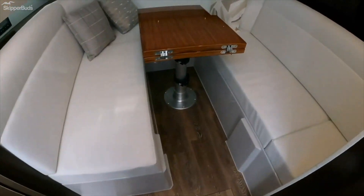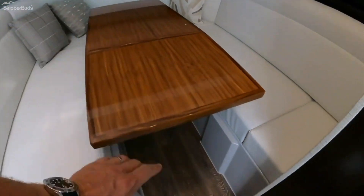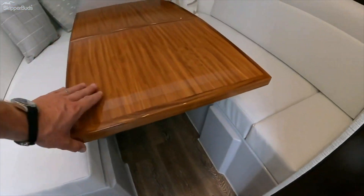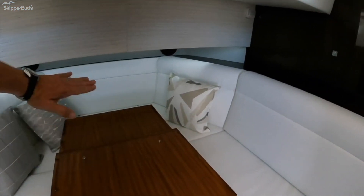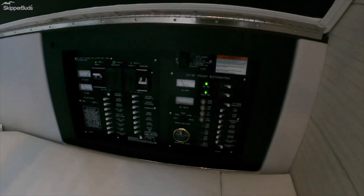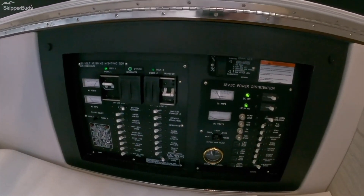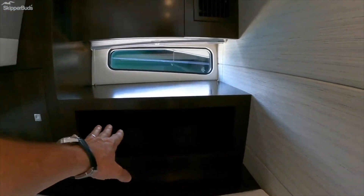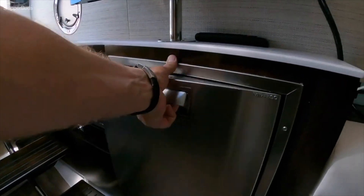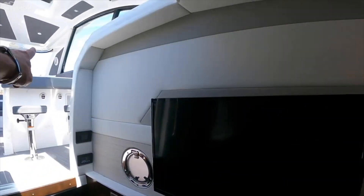Nice wood floors and another beautifully appointed table. This table goes down and rests on these lips; there's a cushion that fills it in and it makes a very nice bed — I believe the back cushion flips up to give you more length. Here's your panel hidden away, and it's tall-guy friendly up here. Nice storage here, here, and here. Another Vitrifrigo — this one has a freezer. This television pulls out and mounts out in the cockpit area.